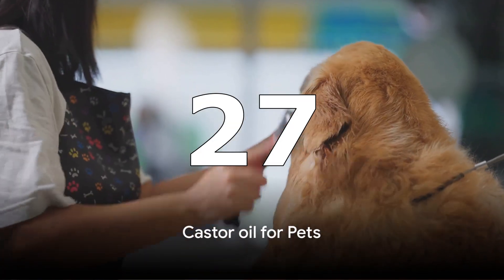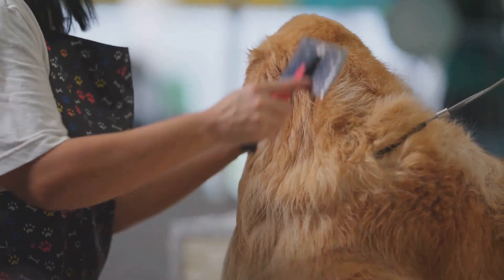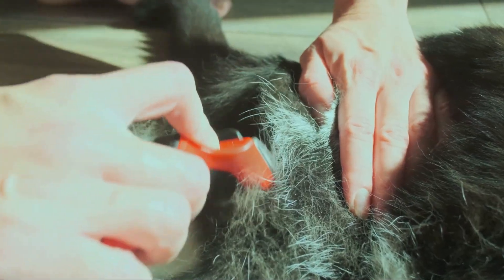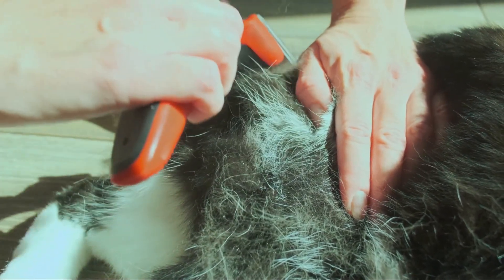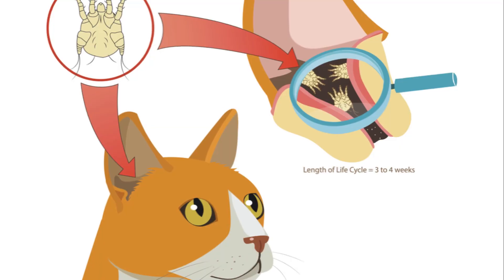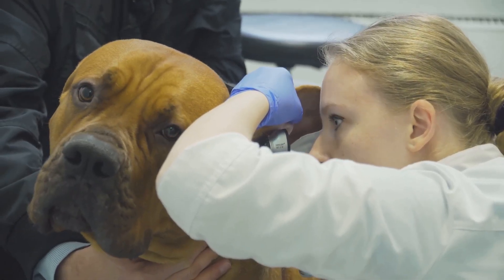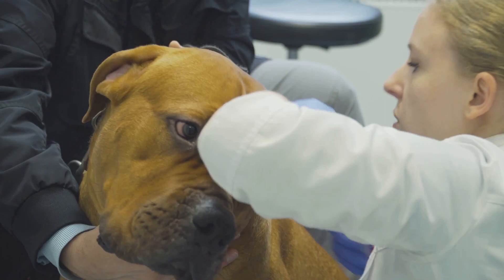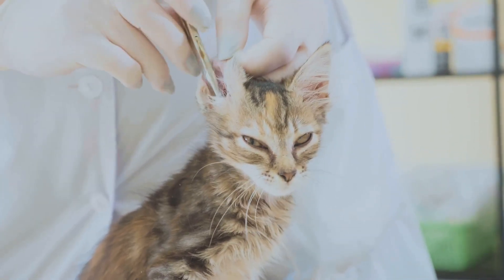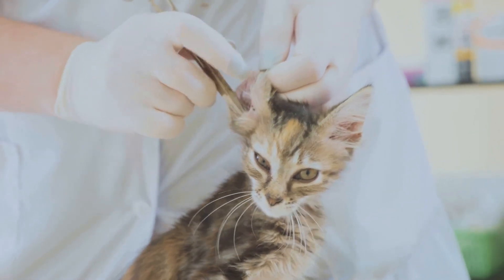Fur health: applying castor oil to your pet's fur can help promote a healthy, shiny coat. Its moisturizing properties help prevent dryness and reduce shedding. Rub a small amount of castor oil onto your pet's fur, focusing on areas prone to dryness or matting. Brush through to distribute evenly. Ear mite treatment: the antimicrobial properties of castor oil can help kill ear mites in pets and soothe irritation in the ear canal. Apply a few drops of warm castor oil to your pet's ears using a dropper. Massage gently and wipe away any excess oil with a cotton ball.